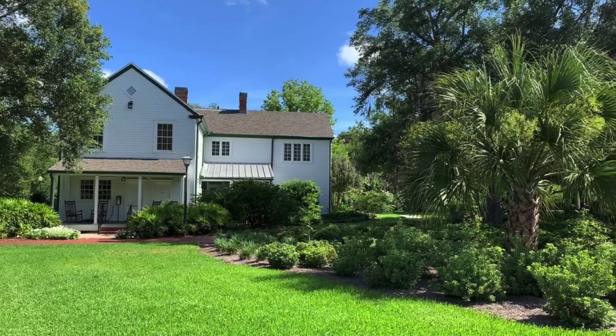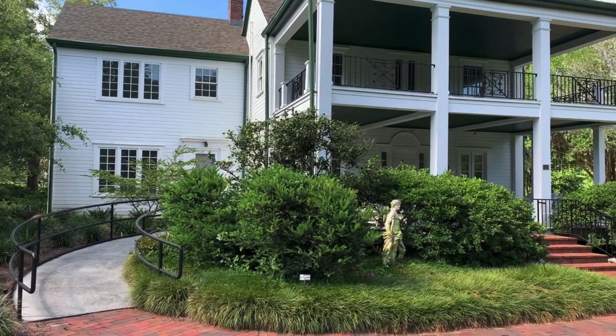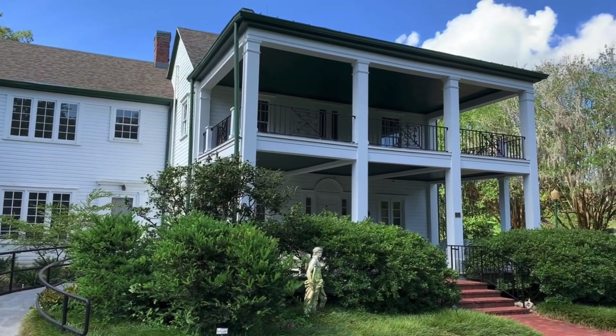The Leu House Museum is a restored home from the 1800s. They offer tours of the home Tuesdays through Sundays from 10am to 1pm.